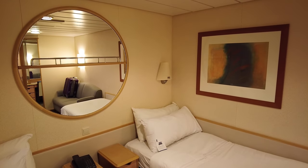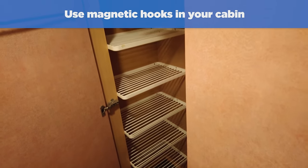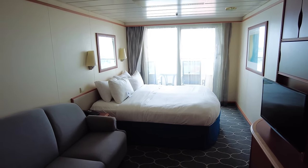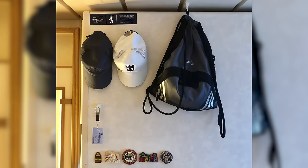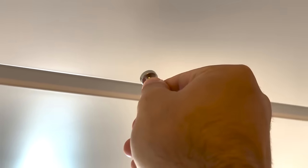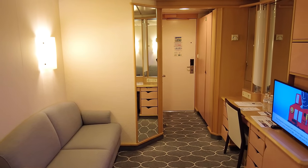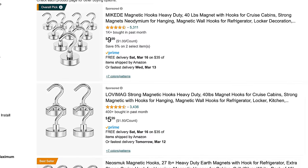Our first hack is a real game changer, especially if you're on a smaller cruise ship where storage space is very limited, and that is to use magnetic hooks. Because storage space is so limited in most cabins, and you've got a lot of stuff you're bringing with you, invest in magnetic hooks that hold things up like jackets, dresses, hats, swimsuits, and pretty much anything you might have. Because the cabin walls are made out of metal, you can stick magnetic hooks pretty much anywhere, including the ceiling, and greatly expand your storage options. You can get these magnetic hooks on Amazon, and they're especially helpful for wet bathing suits.